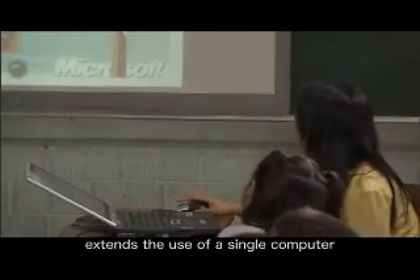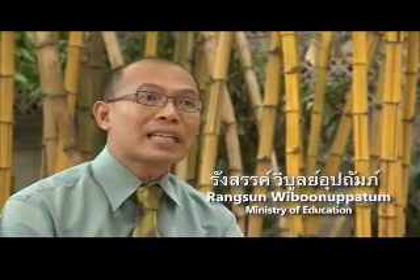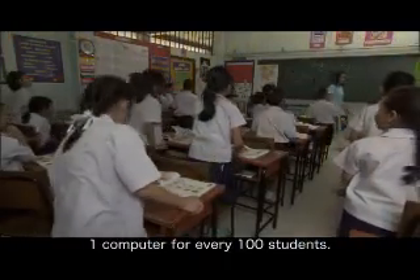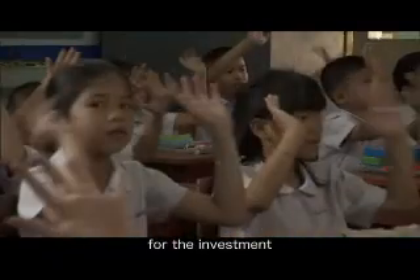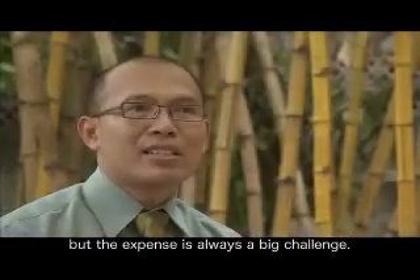This creative approach extends the use of a single computer to as many as 40 students at a time. In thousands of elementary schools across Thailand, we only have about one computer for every 100 students. We have great expectations for the investment in computer technology in schools, but the expense is always a big challenge.